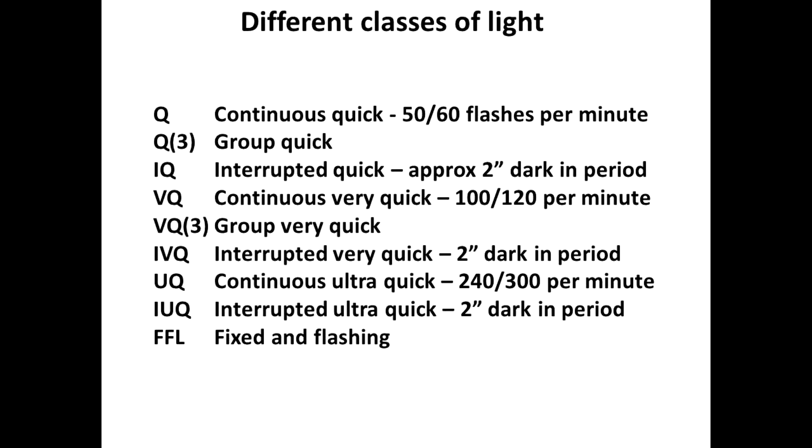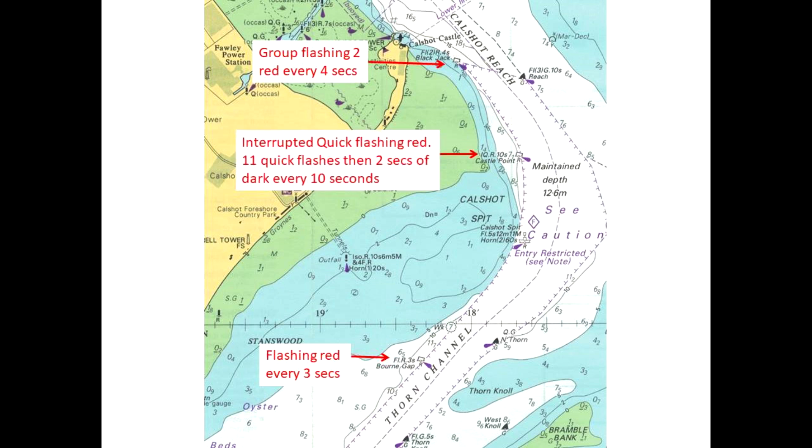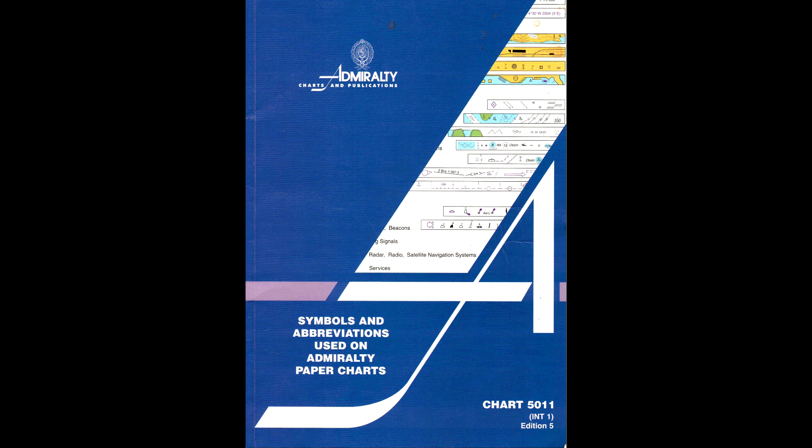Let's have a look at a couple of examples. Here is Born Gap, port-hand marker, marking the port-hand edge of the Thorn Channel. Its sequence is shown as FL.R.3S, meaning it will flash red once every three seconds — and that's what it does. Up here we have another port-hand marker, Blackjack. The sequence is written FL(2)R.4S, and he flashes a group of two red flashes every four seconds. And here again, another port-hand marker — this is Castle Point — and he flashes interrupted quick. The sequence is written IQ.R.10S: he will quick flash, probably about 11 flashes, and then there will be a gap of about two seconds before the sequence repeats. Check your Chart 5011 for details of all the light sequences.